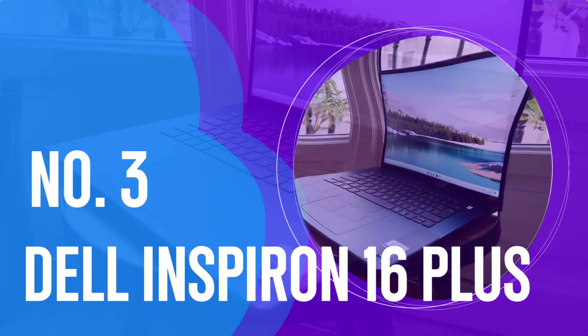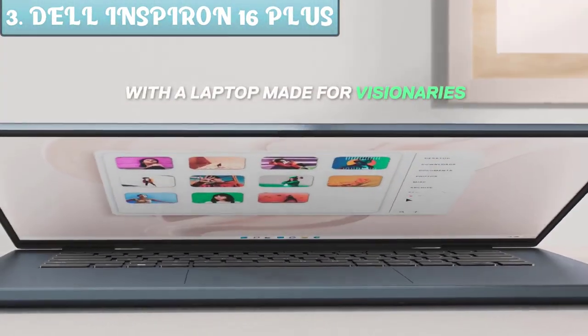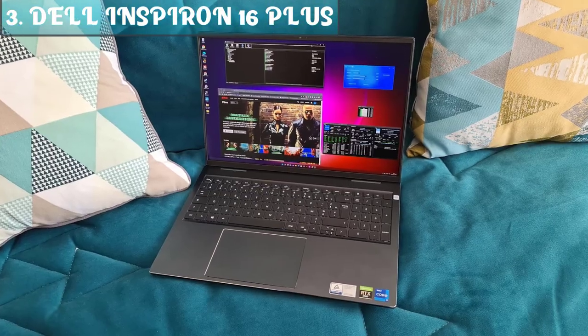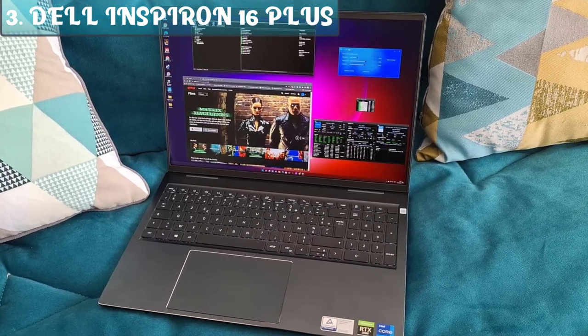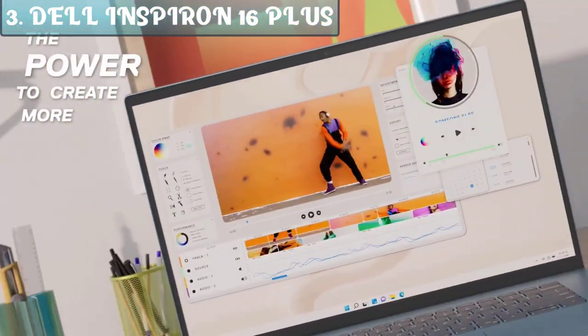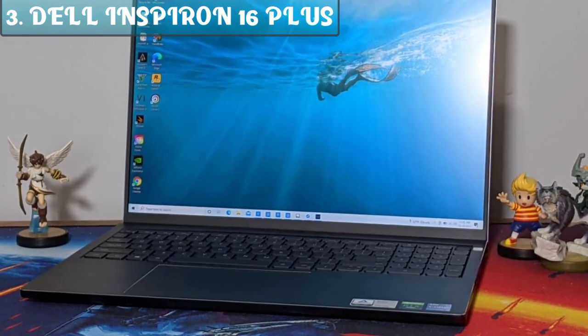Number 3: Dell Inspiron 16 Plus. If you're looking for the top bang for the buck, check out the Dell Inspiron 16 Plus — the best value Dell laptop on the market in 2023. This model is pretty fast, well built, and fully equipped. Whether for work or leisure, the laptop is ideal for flexible performance of all tasks and entertainment. The large screen is especially helpful when editing images, playing videos, or working on long spreadsheets. The aluminum housing provides an all-around high-quality look.